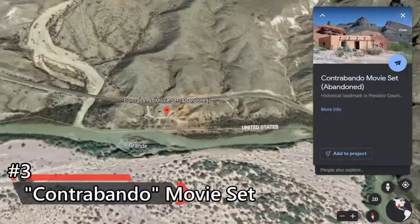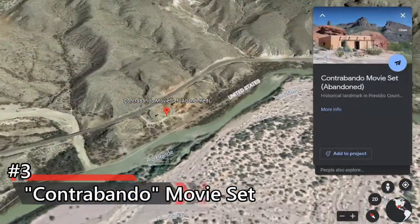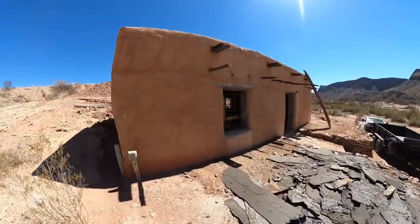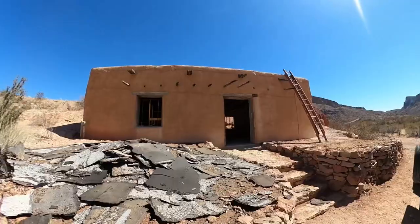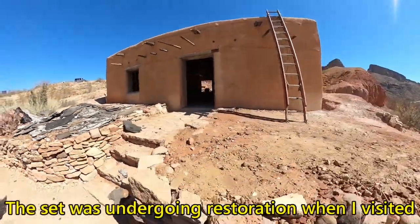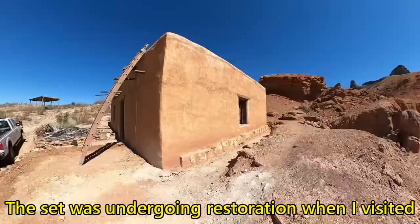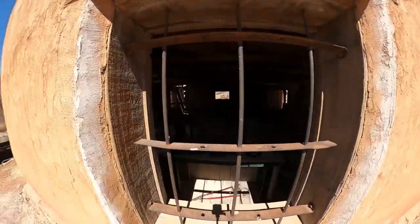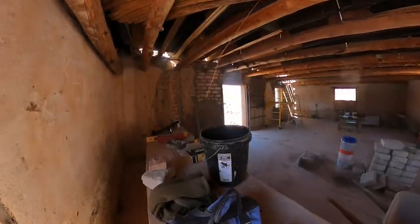Number three: the abandoned Contrabando Movie Set, Redford, Texas. The Contrabando Movie Set is an abandoned filming location found within the Big Bend Ranch State Park, about 9.5 miles west of Lajitas, Texas. The Contrabando consists of an original adobe building called La Casita and several additions that were later built at the site during its use as a movie set.